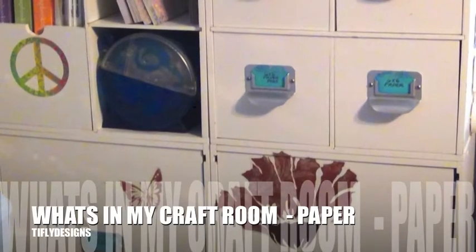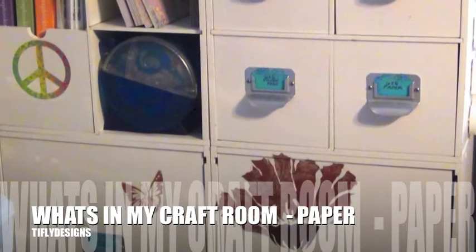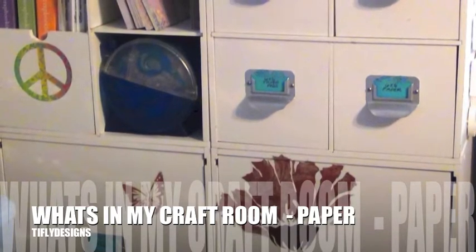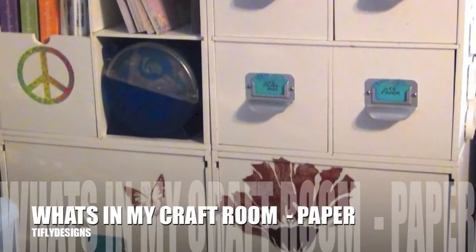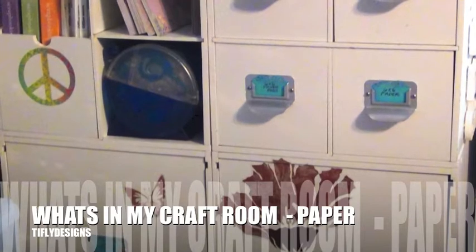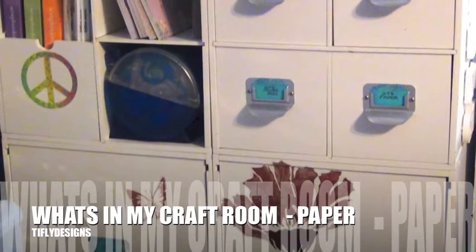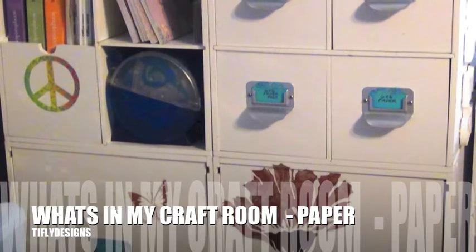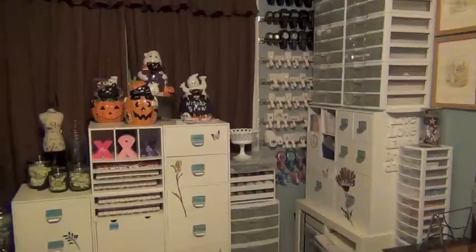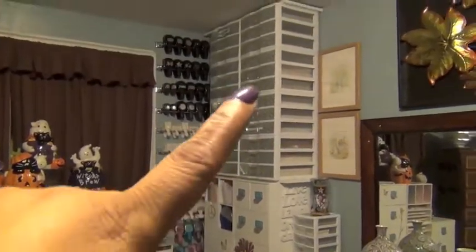Hi, welcome to Type Flight Designs. This is my third edition of 'What's in My Craft Room' and today I'm going to share my papers. We all know we are hoarders of papers, paper pads, and cardstock — and I'm one of them, guilty as charged. I decided this should be my next edition to share, so I hope you guys enjoy. As always, at the end of the video there's a giveaway, so here we go.